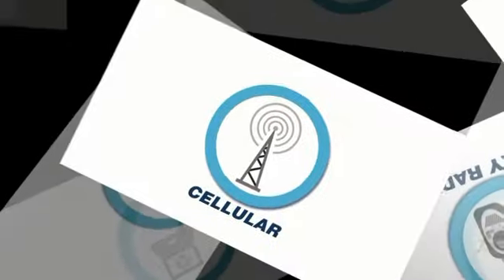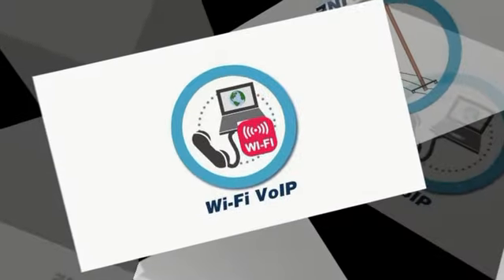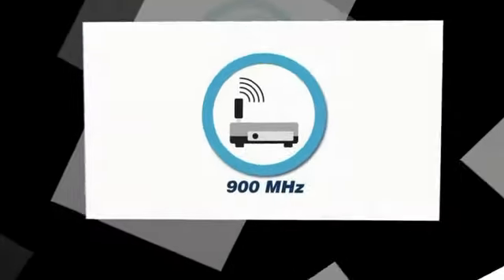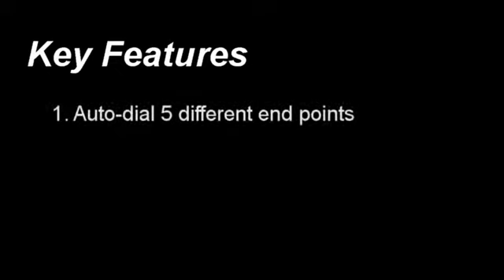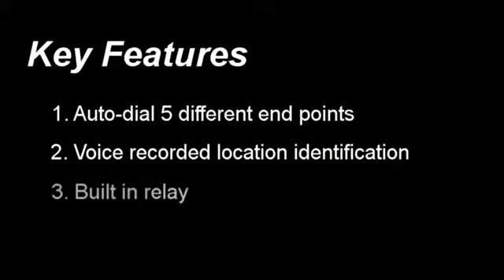Communication options have never been greater, and we are pleased to offer the industry's leading lineup. Most of our communication platforms are based on the proprietary Rath smartphone technology. The key features of this technology are auto-dialing up to five different endpoints, voice recorded location identification, and built-in relay.